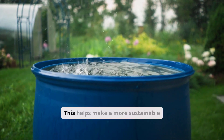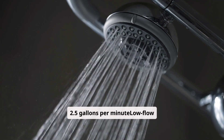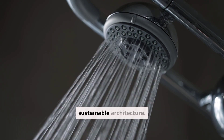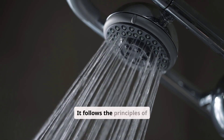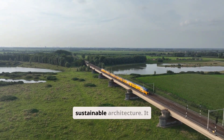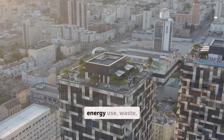Greywater recycling is a good way to cut down water use and wastewater. By treating and reusing greywater, buildings can lessen their water use, helping make a more sustainable future. Water-efficient fixtures include low-flow showerheads saving up to 2.5 gallons per minute, low-flow toilets saving up to 1.6 gallons per flush, and water-efficient sinks saving up to 1.5 gallons per minute. Using these water-saving strategies in green building design supports sustainable architecture.